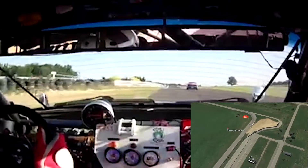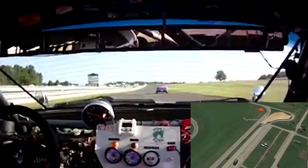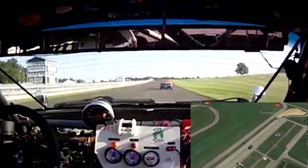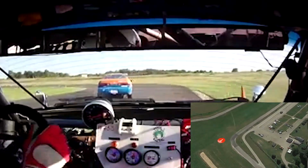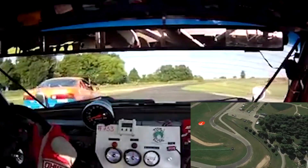Feels like a smaller track than it really is. Drivers stay busy out there, so it's a rather physical track. 2.14 miles, 36 feet wide, 11 corners. Average lap times are around a minute and 50 seconds. Track record is a 1:26, set by a Dodge Viper.